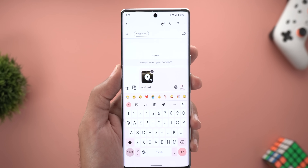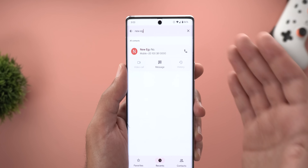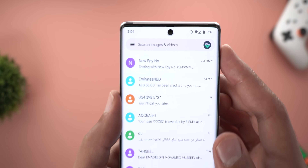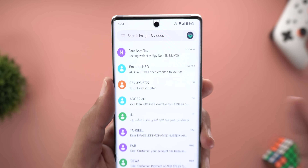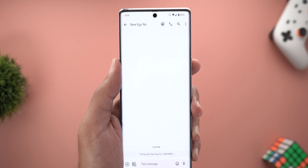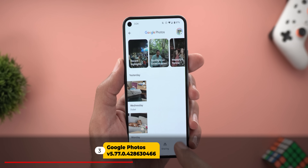One last change in Google Messages: if you start a message to a contact from the Phone app but go back without typing anything, it now creates a new empty conversation listed at the top of your messages list — even though nothing was sent. Before this update, doing the same thing would simply ignore everything and not create that new conversation.